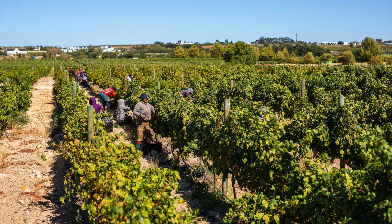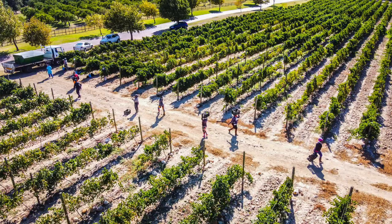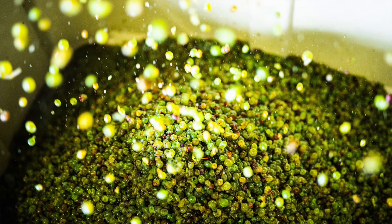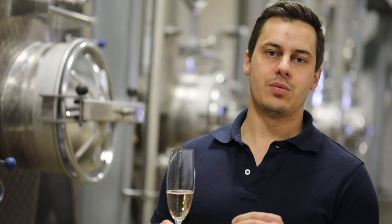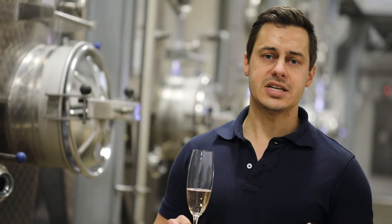Traditionally, the MCC grapes are picked very early in the season. Our harvest normally lasts between January and April, so this will be the first grapes we take in. Everything is hand harvested in whole bunches, and then it goes whole bunch directly into the press. The reason we don't put it through crushing and de-stemming is that as the bunches go directly into the press, you get a very gentle press of all the varieties, ensuring a very smooth, soft juice that will then ferment. After the base wine is made, it will go to the bottle and undergo a second fermentation process in the bottle.